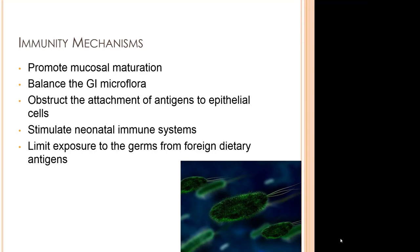The general methods through which breastfeeding impacts infectious disease are multiple, including promoting mucosal maturation — the mucosa being the membrane lining various cavities and covering internal organs. It also balances the gut microflora, interferes with the attachment of antigens to epithelial cells, stimulates neonatal immune systems, and limits exposure to germs from foreign dietary antigens.